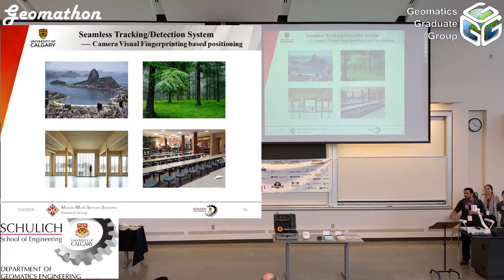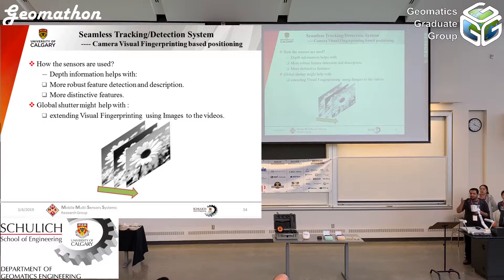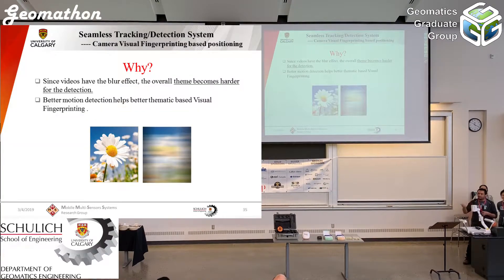For example, we can say the user is probably in a coffee shop because each location has its own special color theme and design. The key point is that the cameras we are using have a global shutter, which is really important for extracting such patterns from video. This also creates the possibility for the user to build their own database and later match the actual video to the database of features.